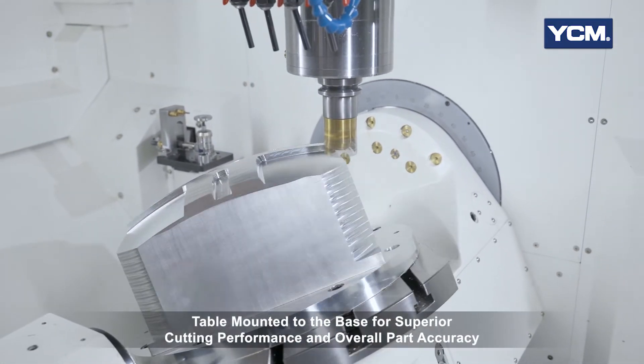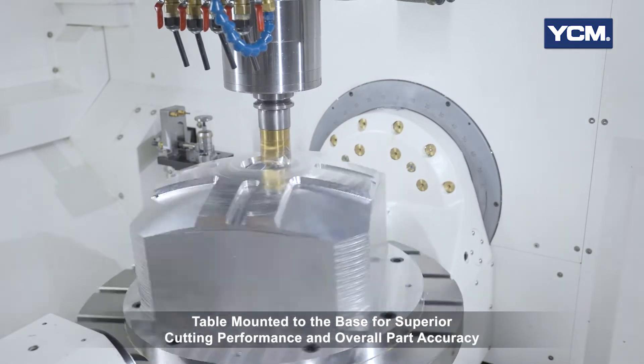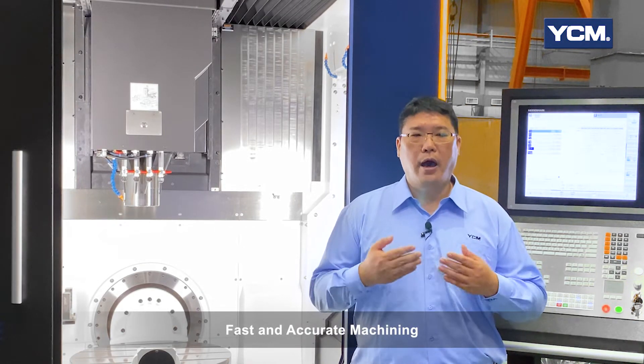The YCM design properly mounts the table directly to the base. This design puts the table, parts weight and cutting force directly into the base structure for superior cutting performance, surface finish and overall parts accuracy. The YCM symmetric design incorporates six total guide blocks for rigidity. The Y-axis is fitted with high-precision load-type guide ways and fixed pre-tension double-nut direct drive ball screws, allowing for fast and accurate machining.